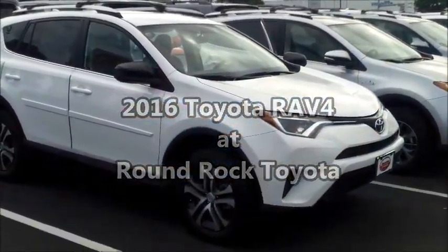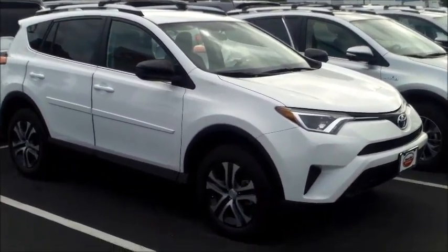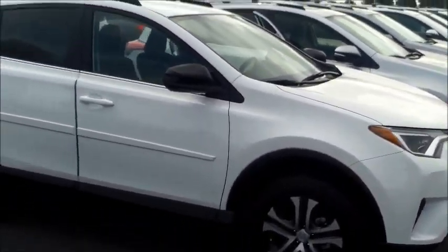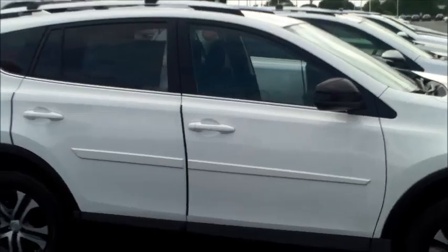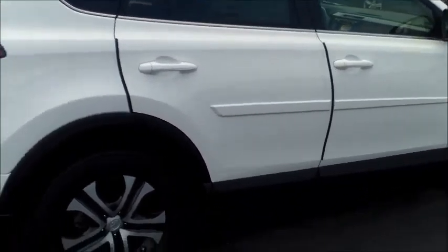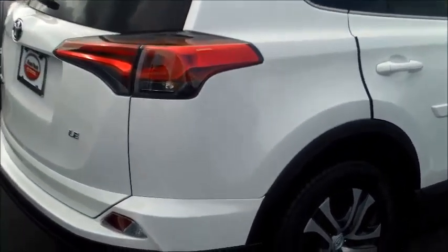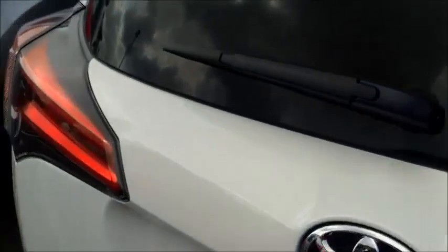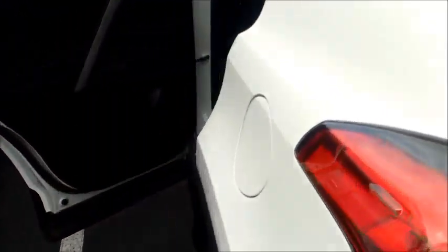Good morning Mr. and Mrs. Reese, this is Randall from Round Rock Toyota sending you guys another video here of the beautiful 2016 RAV4. This is an LD model in white. The LD of course does offer quite a few nice features like the backup camera, touchscreen, Bluetooth, voice command, and USB connection in the front and in the back, just to name a few features.